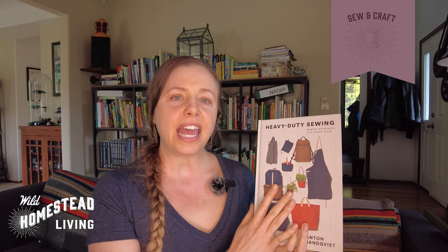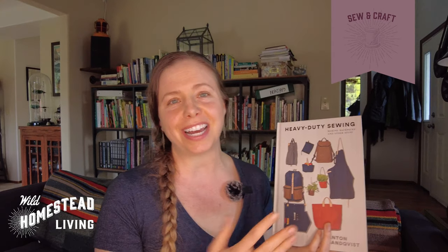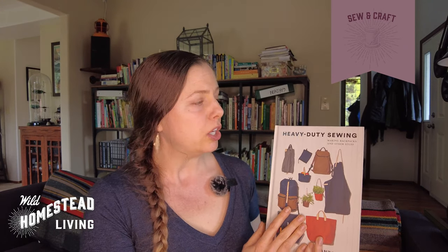We've arrived at the final category: sew and craft. The book I could not recommend more is Heavy Duty Sewing: Making Backpacks and Other Stuff by Anton Sandqvist. I may be biased because he is Swedish like I am, but part of what I love about this book is its very no-nonsense, direct Nordic approach to sewing. A lot of sewing books I find tend to be very feminine and fussy, and while I welcome everyone to have their own style, that's just not who I am.